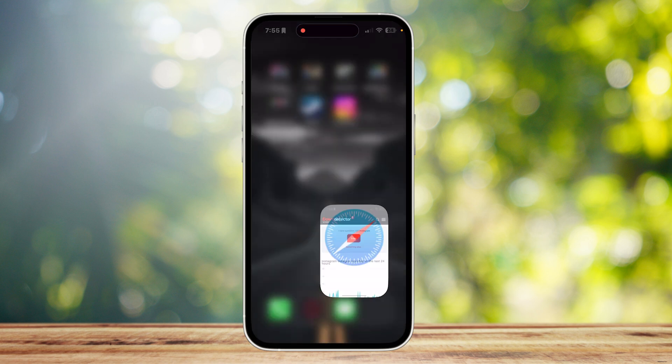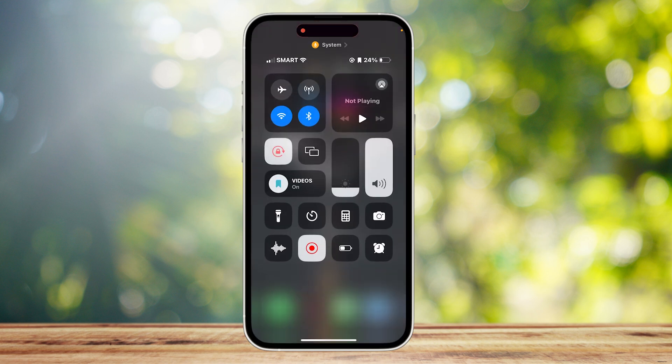You can also check by going to your control panel and see if you're on mobile data or cellular data, because using cellular data can result in lower signal strength.